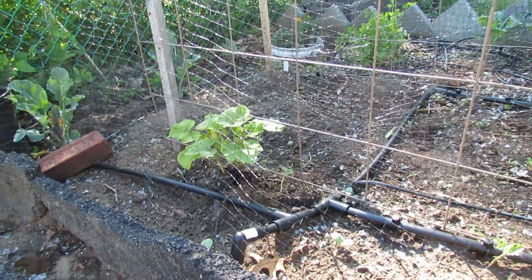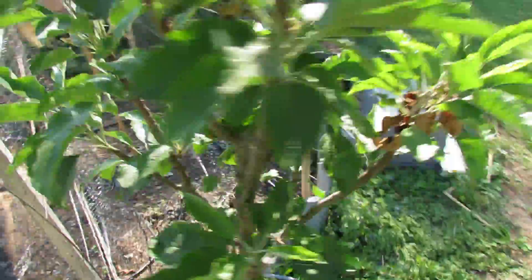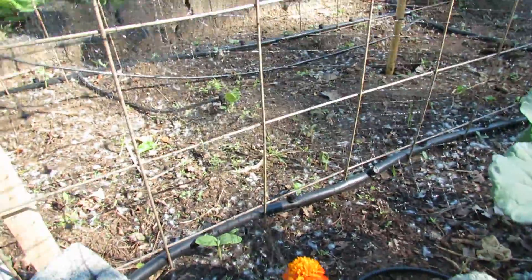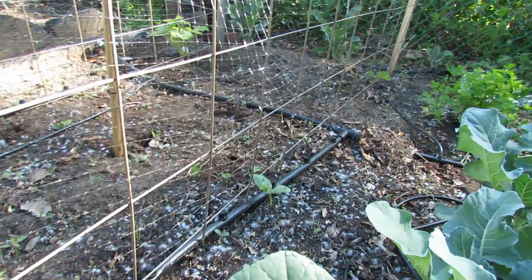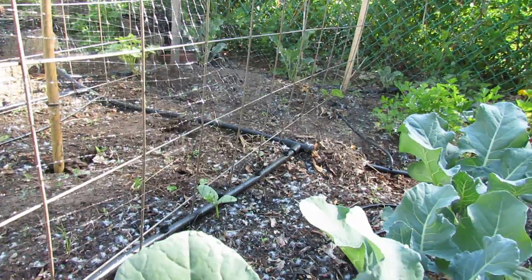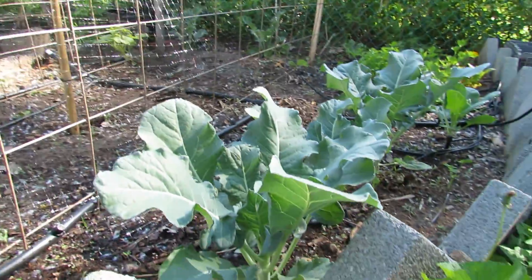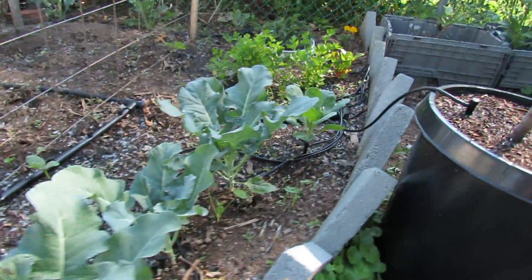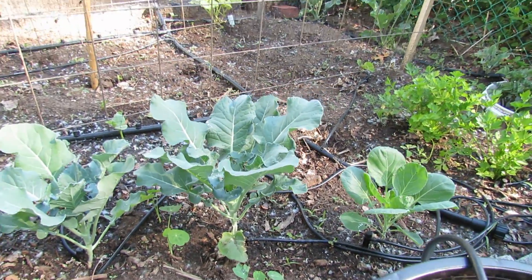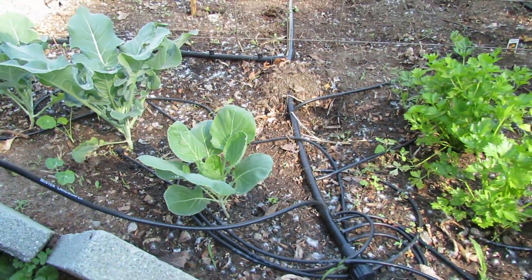We also have some cucumbers — it's a lemon cucumber. I planted some other vegetables out in the back end but I wasn't paying close attention finishing that day. The broccoli is doing great and we've got some nasturtium coming up around it — they're great companion plants; I actually believe it makes the broccoli taste better. I also have a Brussels sprout over here.